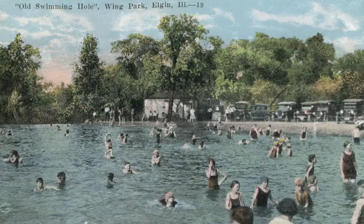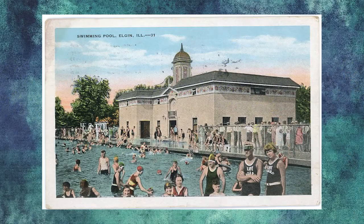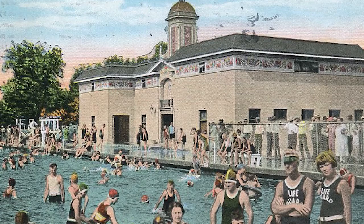By 1924, the formerly mud-bottomed swimming hole was replaced with a big new pool, which featured a reinforced concrete lining, a one-and-a-half-story bathhouse, diving boards, and city lifeguards. The pool was fed by spring water from Tyler Creek.